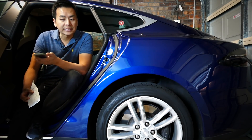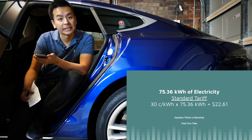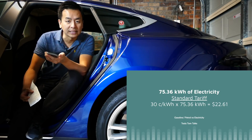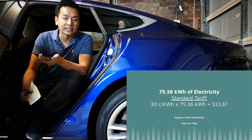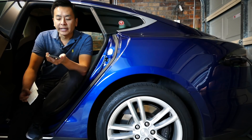There are three ways to calculate this. In New South Wales there is a standard tariff of 30 cents per kilowatt hour. If you require 75.36 kilowatt hours at 30 cents per kilowatt hour, you will need $22.61 to reach that amount of charge.